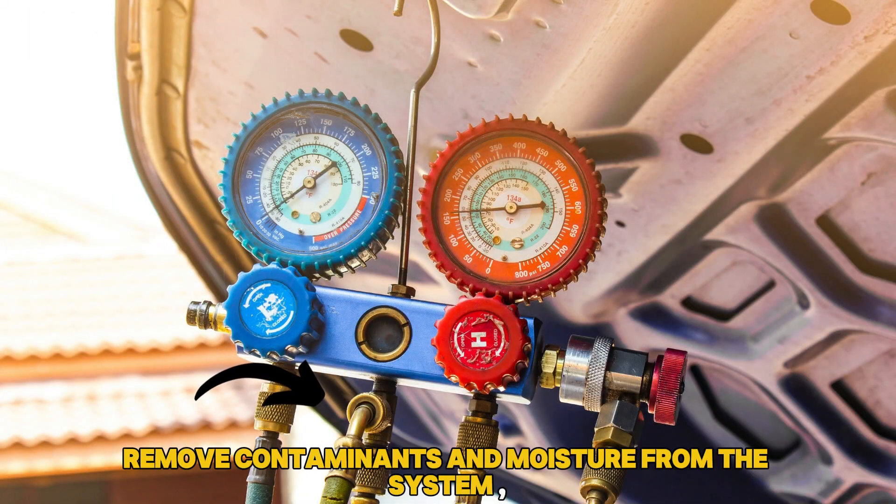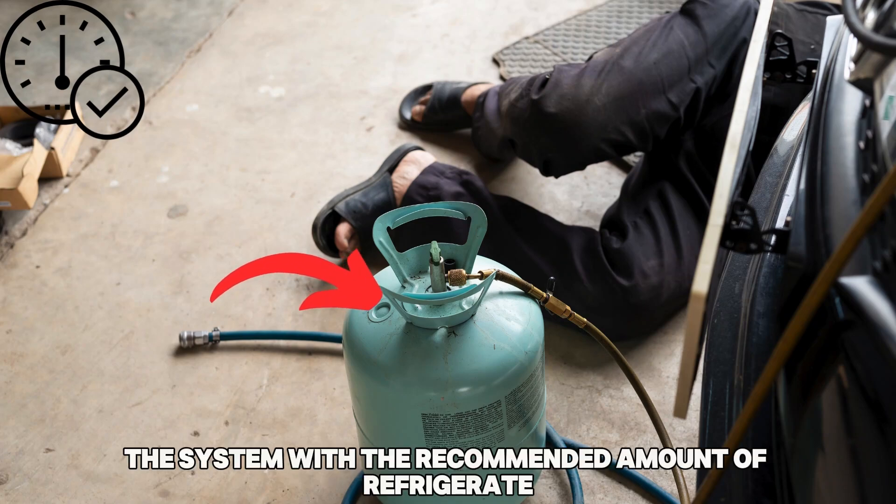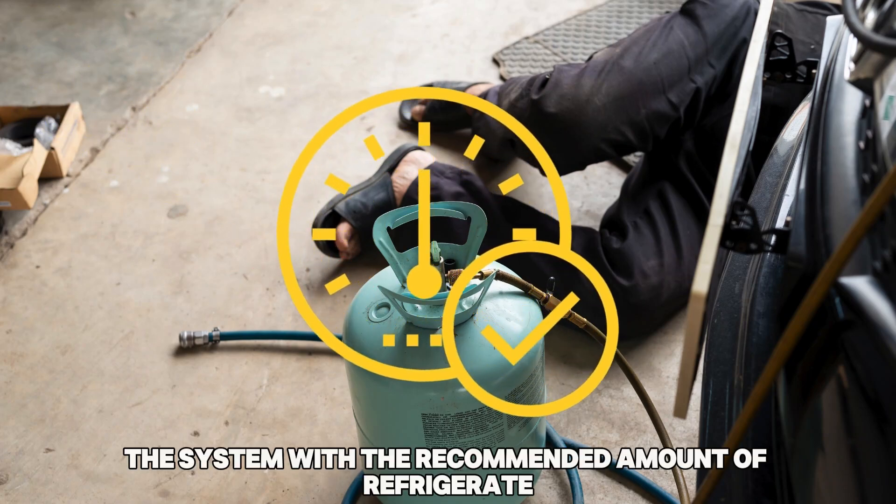Next, remove contaminants and moisture from the system using a vacuum. Once done, fill the system with the recommended amount of refrigerant.